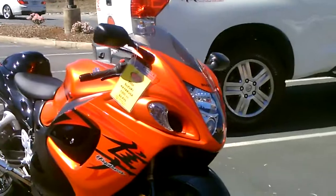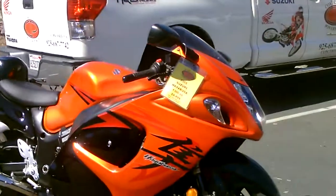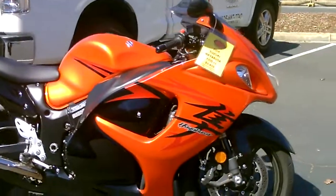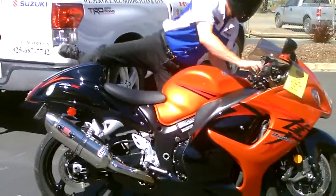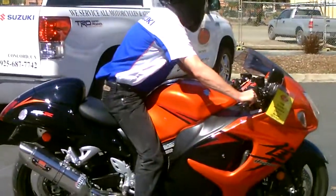Just $9,499. Only 4,100 miles. Come by, check it out. We have financing available, extended service contracts. Make us an offer — if we can do it, we will.